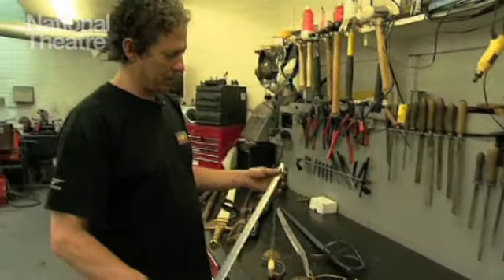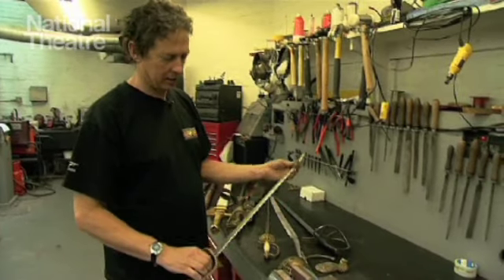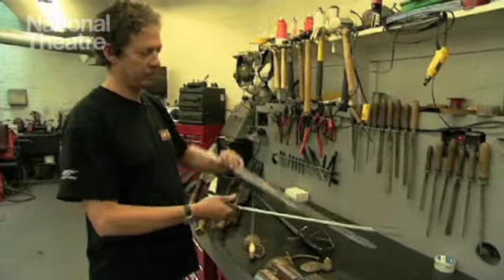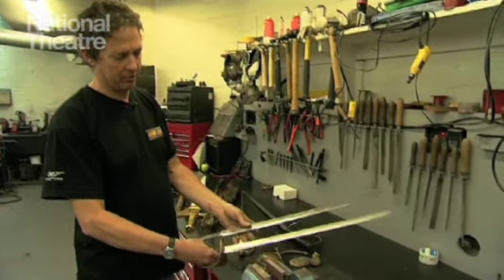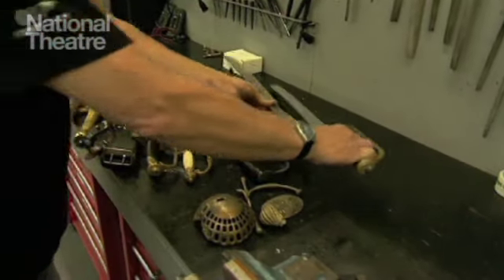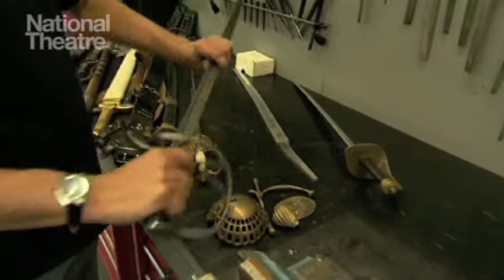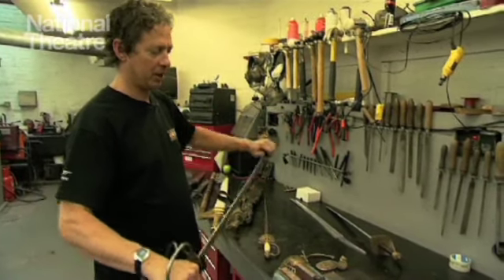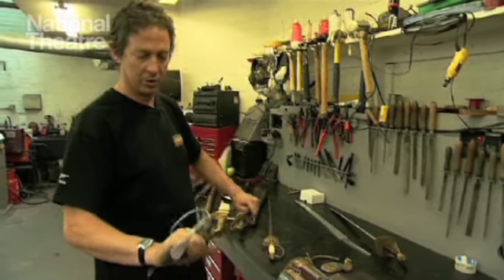These we use in Peter Pan — aluminium bladed cutlasses. I've got an aluminium blade that is used for fighting. The blade is made from that sort of blank and we obviously fit the handles and things like that. We also use steel swords for fighting, very strong, very unlikely to break because we don't want them breaking and flying into the audience.